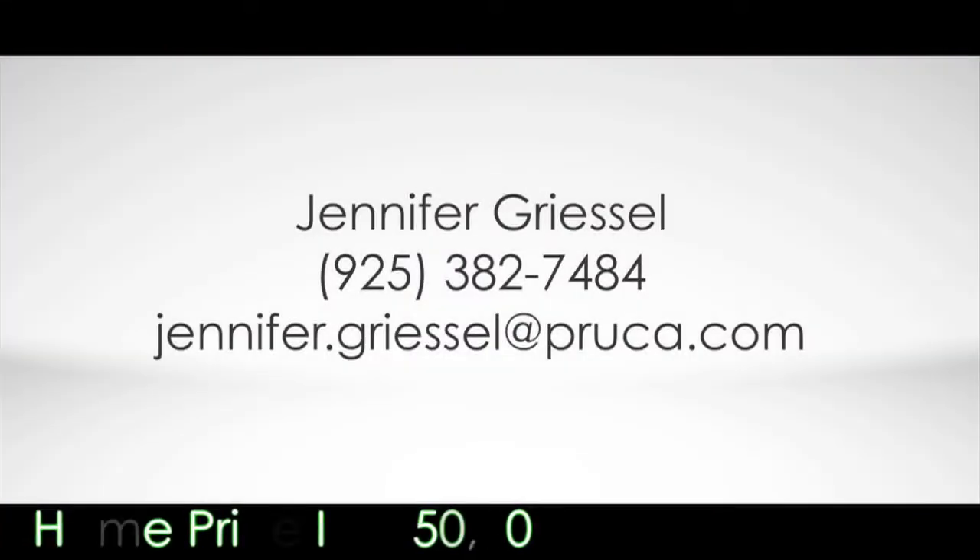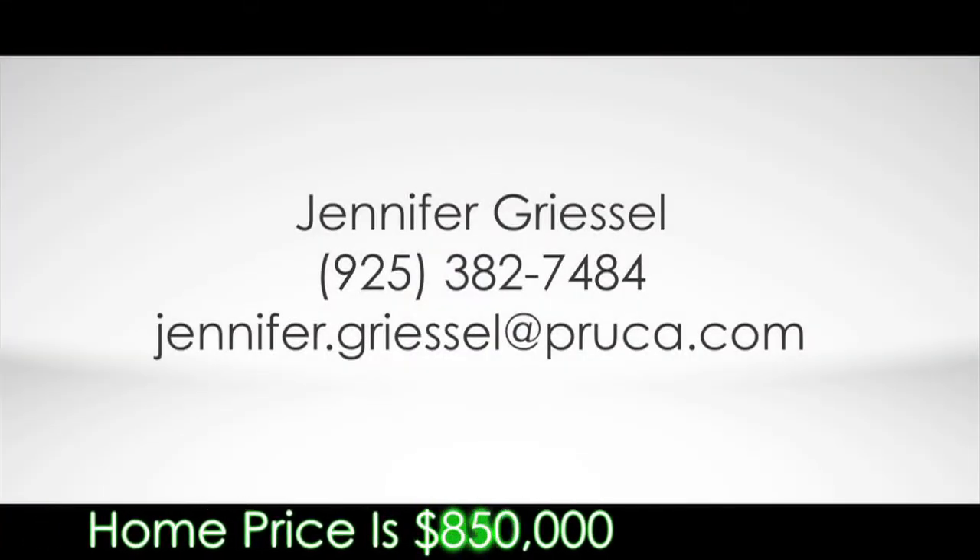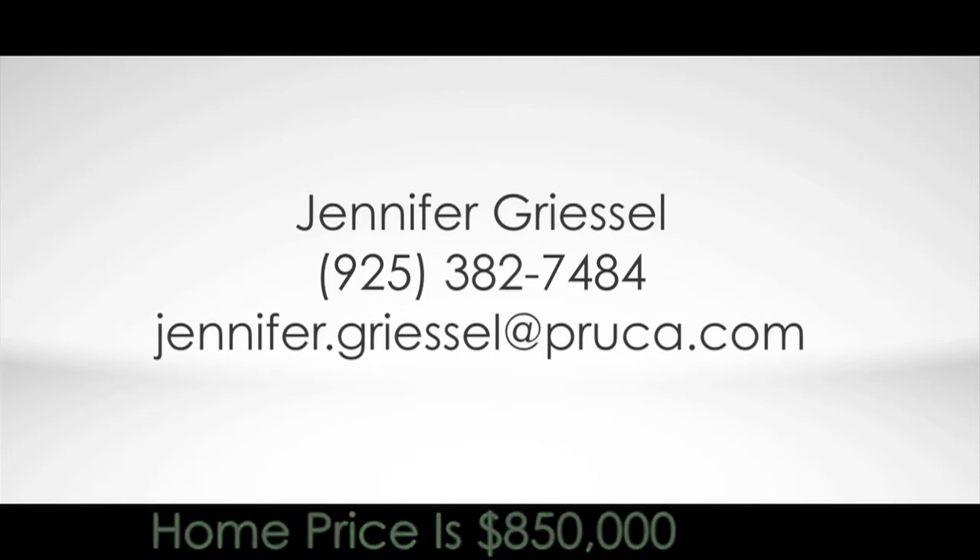Feel free to contact Jennifer. You can call her on her cell — her number is area code 925-382-7484. And remember to stop by and visit Jennifer on her open house this Sunday, February 27th from 1 to 4.